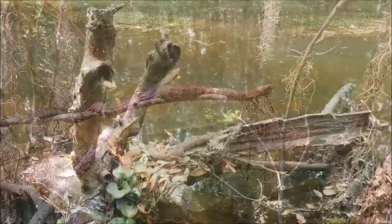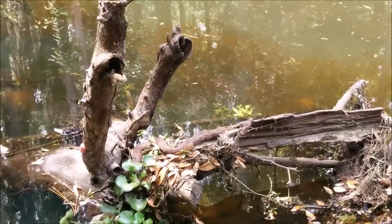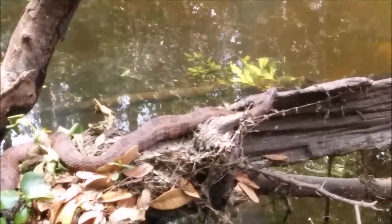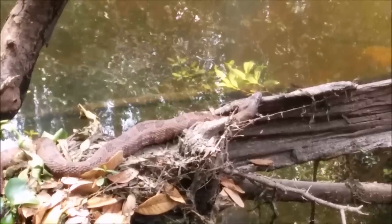When startled, they will quickly dive into the water for safety. They do the same when humans approach by boat.